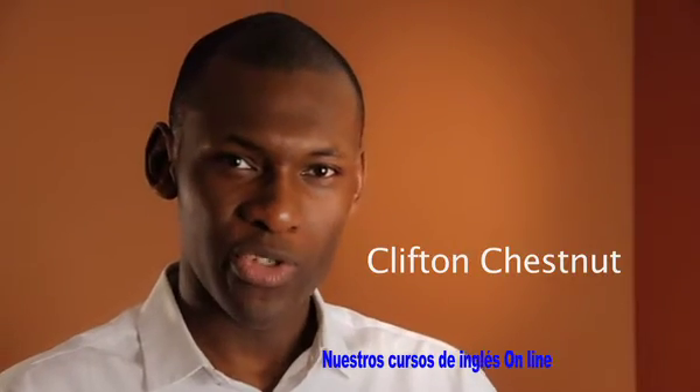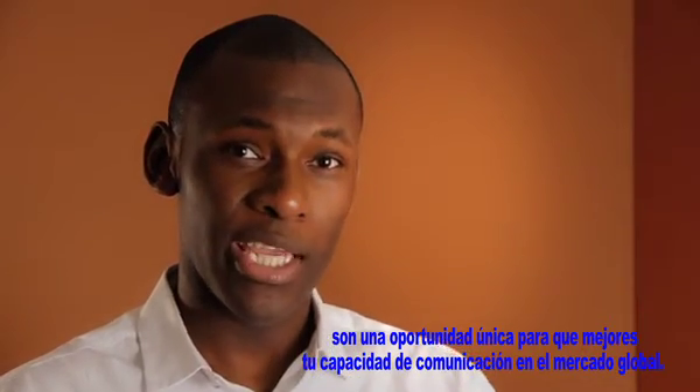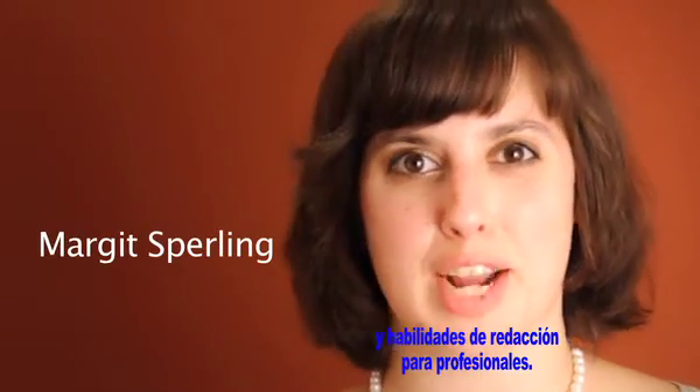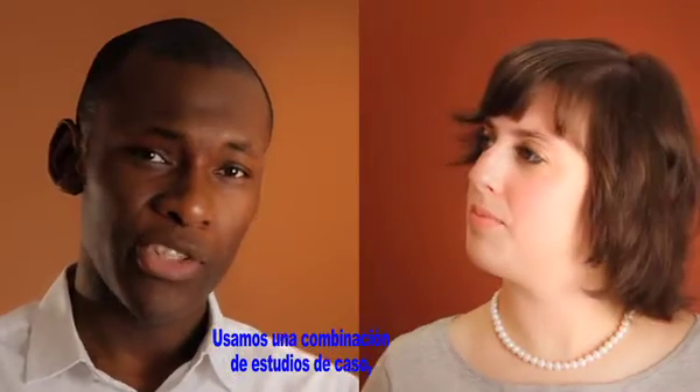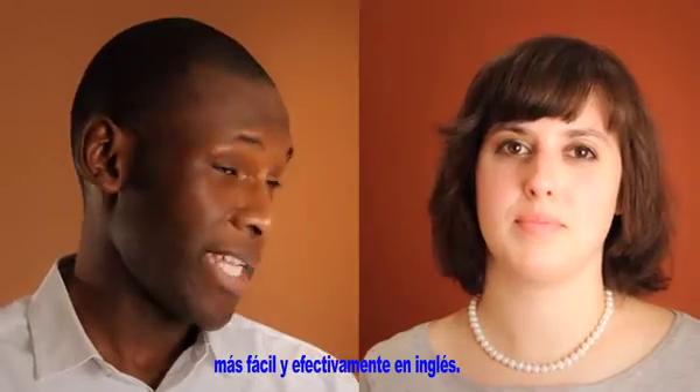Our online technical English courses offer you a unique opportunity to improve your ability to communicate in the global marketplace. The courses focus on vocabulary, communication strategies, and writing skills for technical profiles. We use a combination of case studies, targeted vocabulary practice, and webinars to help you communicate more easily and effectively in English.